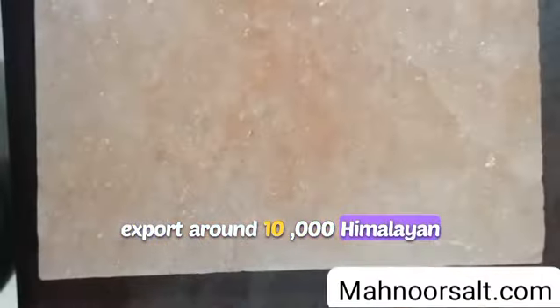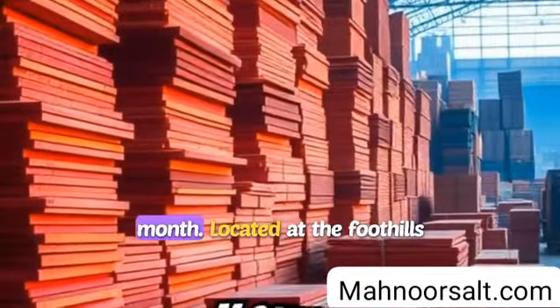Our salt comes in various colors like pink, red, and orange, perfect for creating stunning salt rooms. We are proud to export around 10,000 Himalayan cooking slabs to the USA every month.